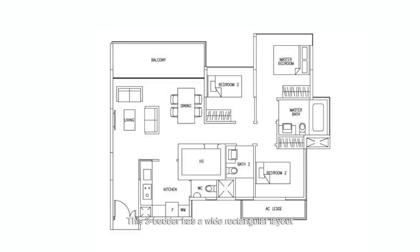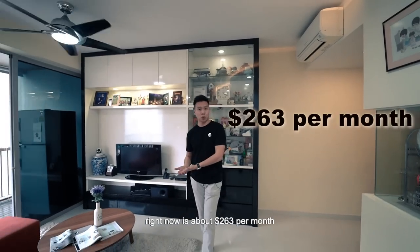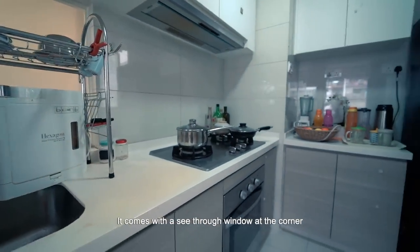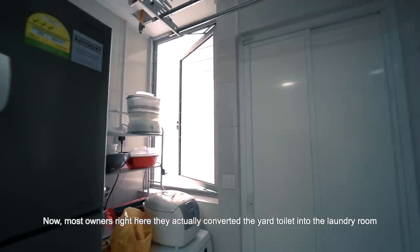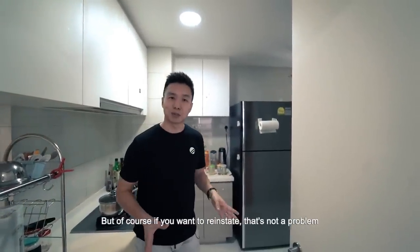Coming back to this unit — this 3-bedder has a wide rectangular layout that stretches through to the balcony, and the dining and living area enjoy the same view. At 1022 square feet, the maintenance fee is very affordable at about $263 per month. For three bedrooms you also have three bathrooms. The kitchen is a good size, comes with a see-through window at the corner and its own yard toilet. Most owners have converted the yard toilet into a laundry room, placing the washer and dryer there and removing the WC — but it can be reinstated if needed.